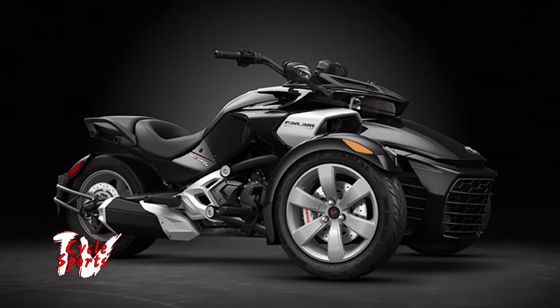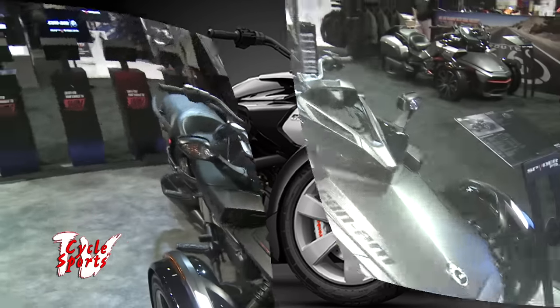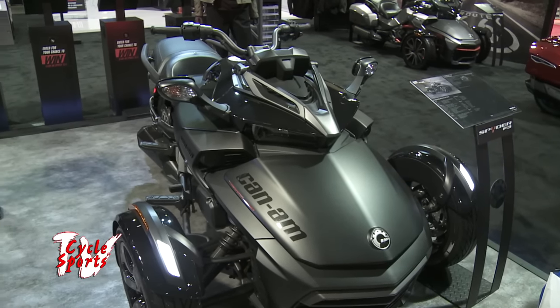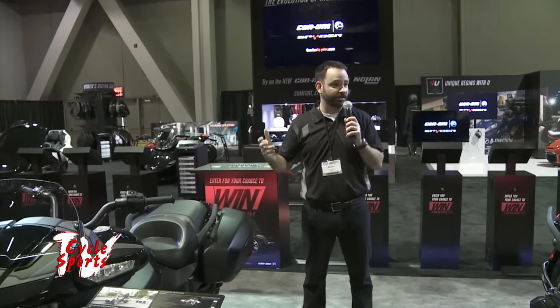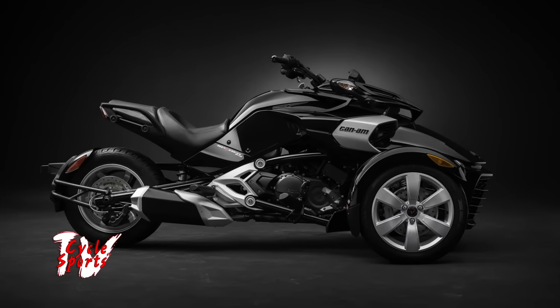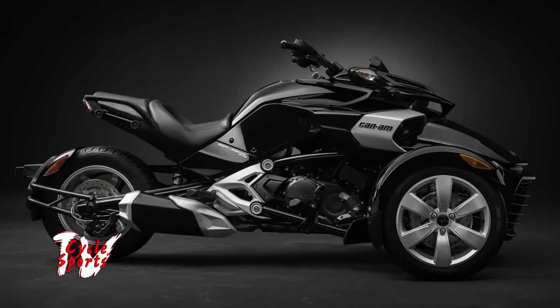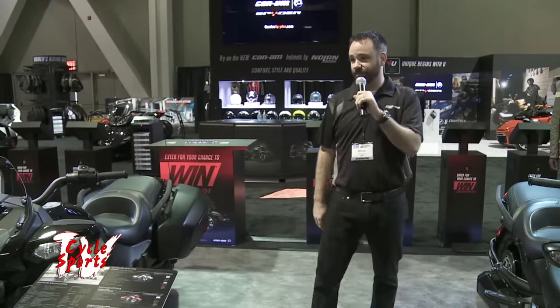We actually launched this one here, the F3S Special Series, in Sturgis this year. I was on site in Sturgis when we launched this — it was a great reception, a lot of fun. People would come by and say, you know, I've seen the Spider, not sure about the Spider. I look at this, it's got this all-black coloration, the cruising style of the F3. The Dark Side Series this year is going to be important, and we're excited to see where that goes.